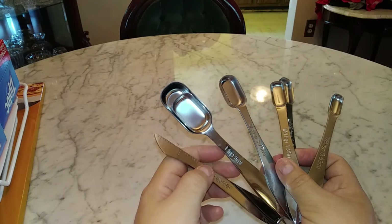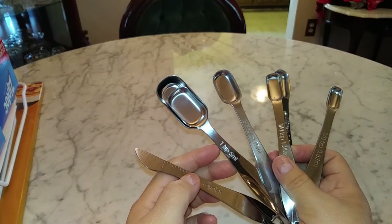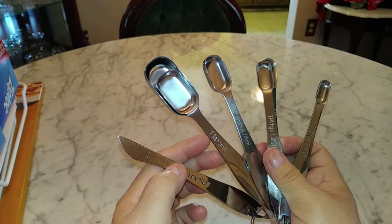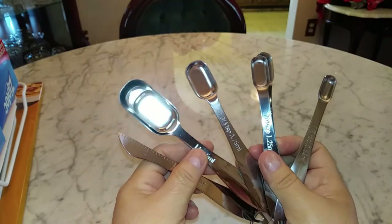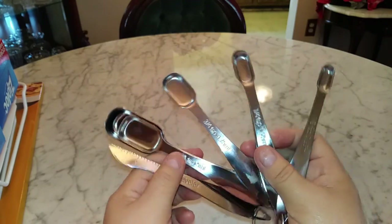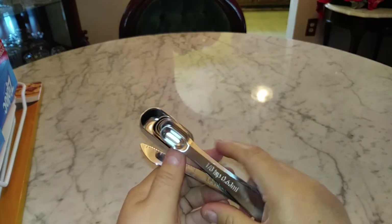Why is it every time you're going to make a video, the phone rings or the doorbell rings or the dog starts barking or motorcycles and cars and sirens start blaring? I just don't get it. Anyway, beautiful set again from Amazon and I love it — I can't wait to start using these.